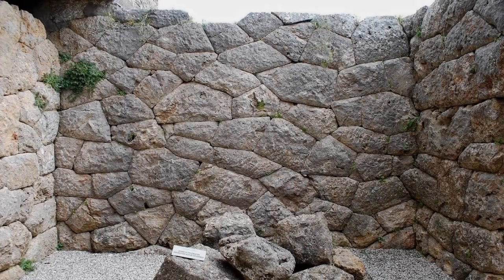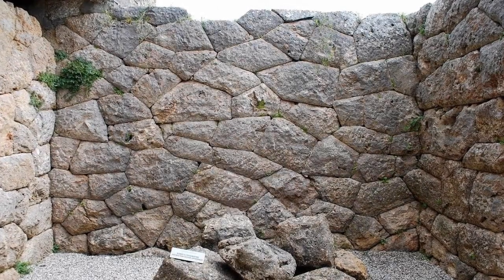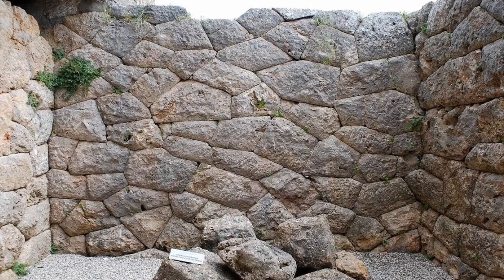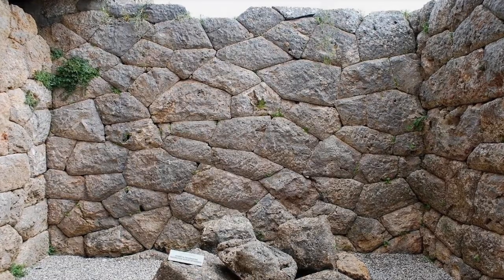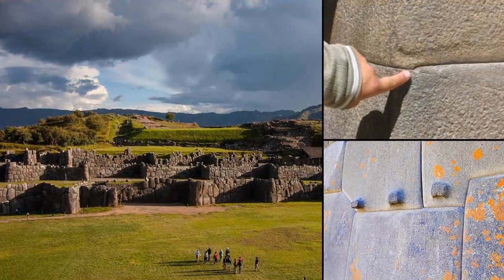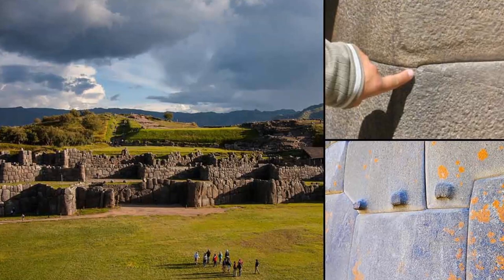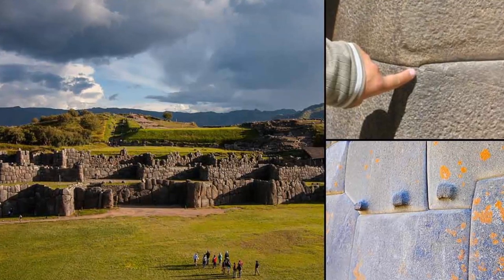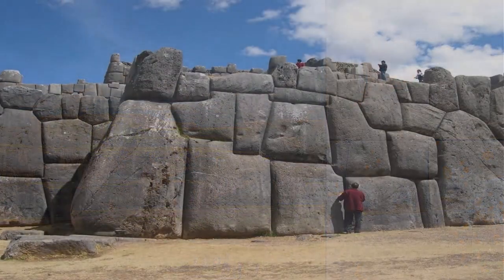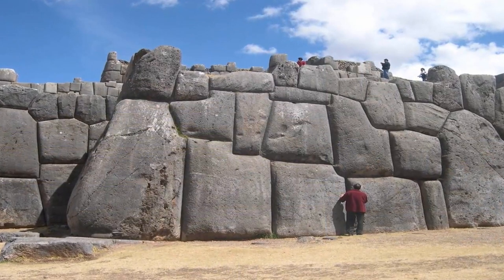We have, in the past, investigated the still unexplained, now lost stonewalling technique, now commonly referred to as polygonal masonry. We have described the incredible feat that this technique involved — the mystery of how an ancient civilization once cut and perfectly fitted together these enormous jigsaw puzzles, sometimes comprised of megalithic blocks weighing many tons in weight.